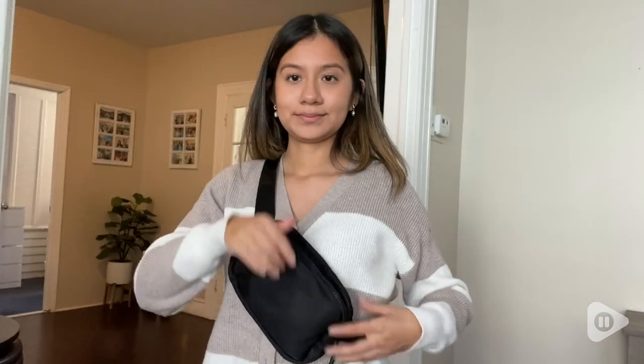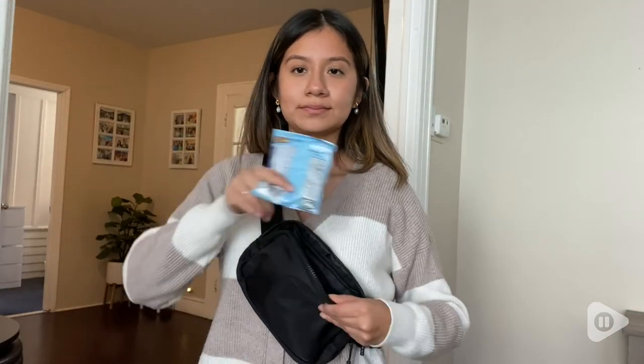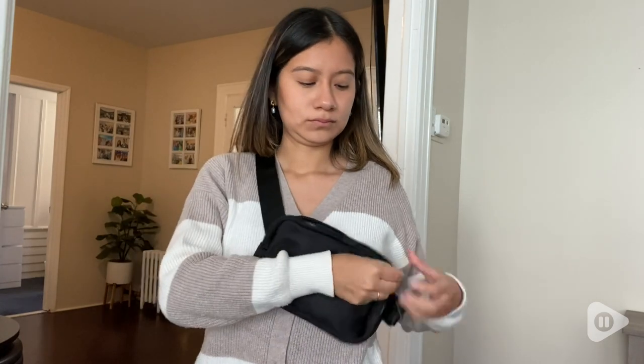You can wear this fanny pack with any outfit and it's very practical. You can wear it over your shoulder and put in some snacks while you're at it and you're good to go.